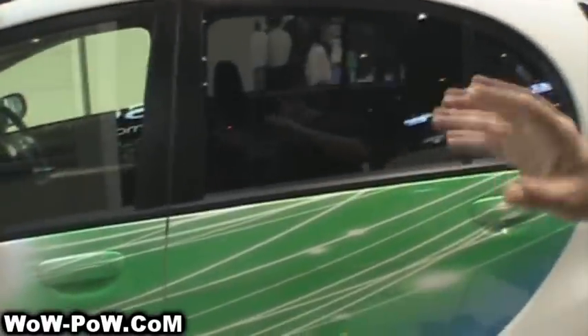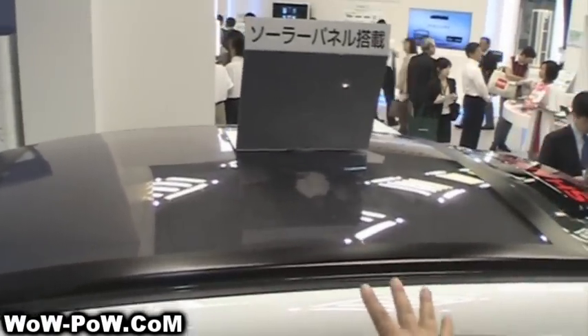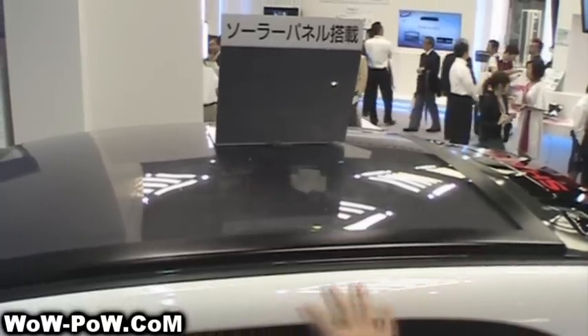Kind of an interesting thing is Mitsubishi's first electric car. This one's actually been modified so that the solar panel is built in on the roof, so the batteries can be charged with solar power when it's standing outside.